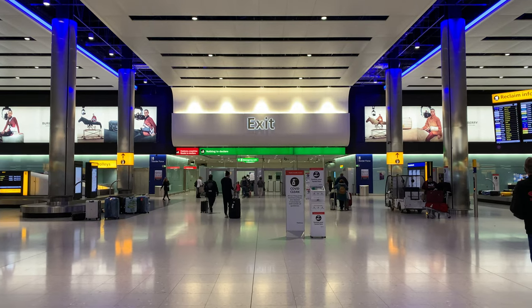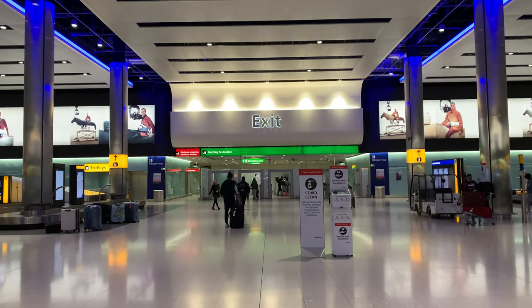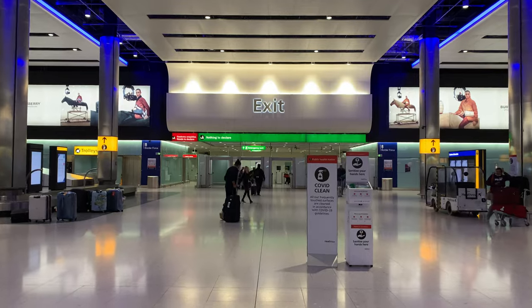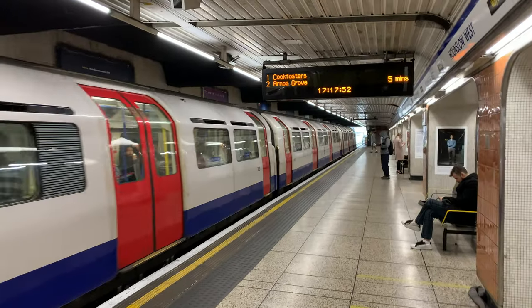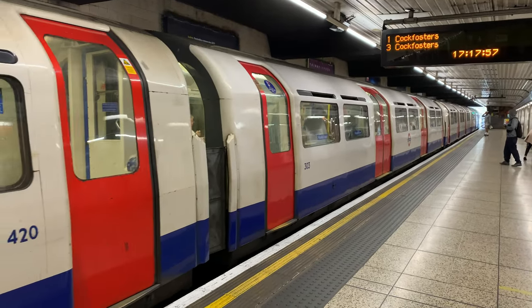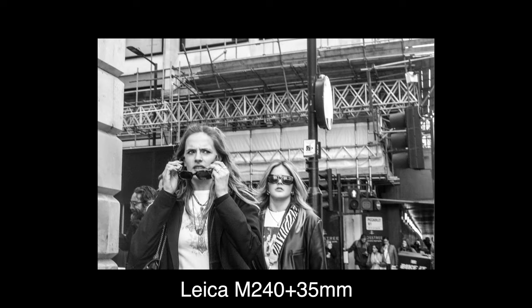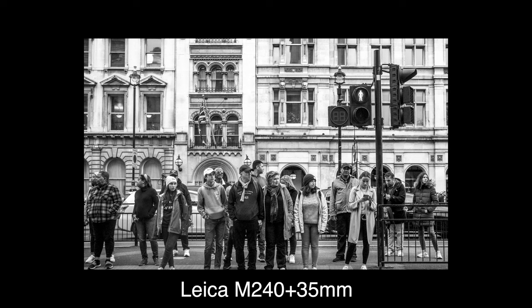We got to Heathrow Airport in the morning, but we were so tired that we had to sleep for a few hours, and finally we hit downtown in the evening. So I decided to take it easy and shoot only digital for day 1. The moment we got off the metro and stepped onto the street, I was bombarded with a very crowded scene and so many interesting characters. I took many shots, but ended up liking only a handful of them.